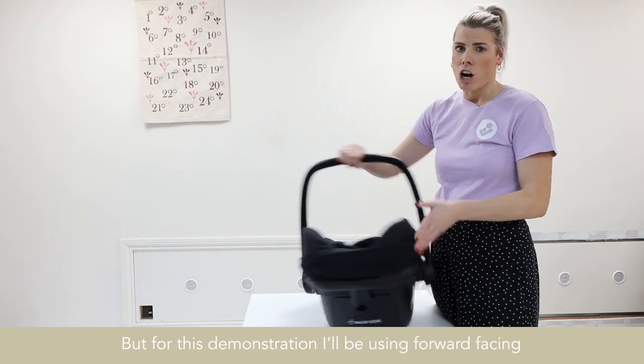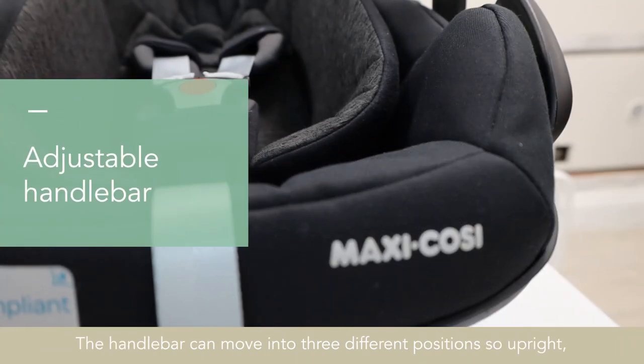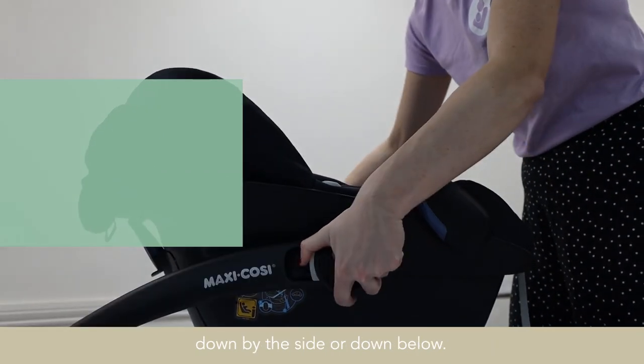But for this demonstration, I'll be using forward facing, so it's faced towards you guys. The handlebar can move into three different positions: upright, down by the side, or down below.